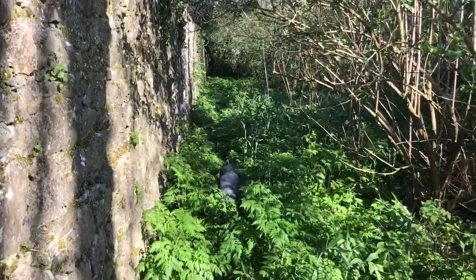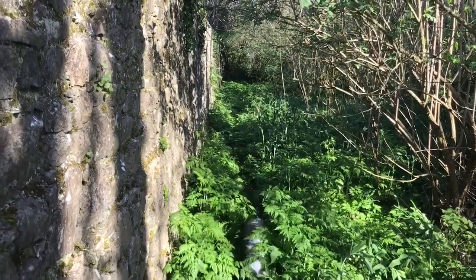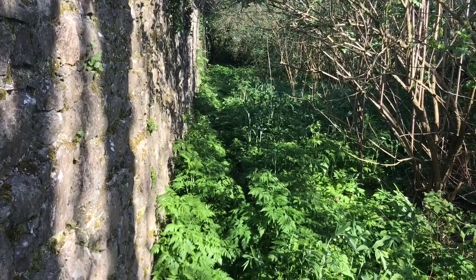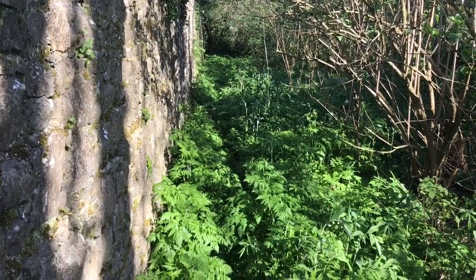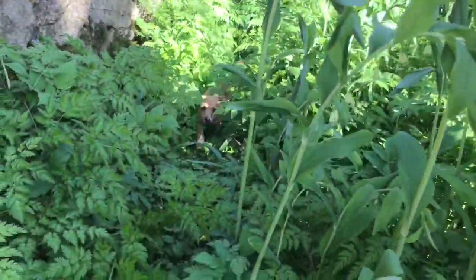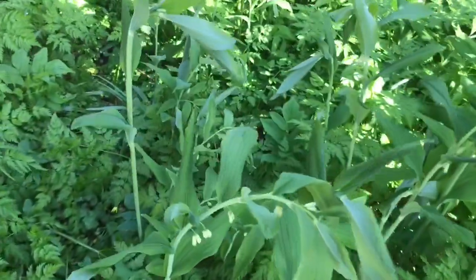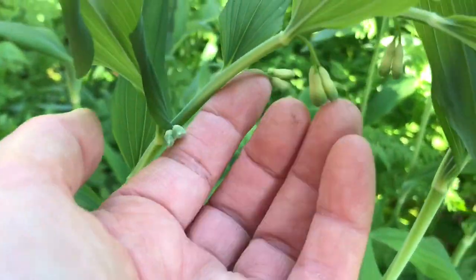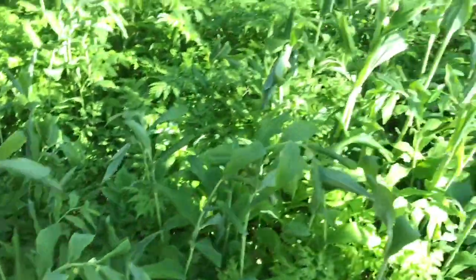Some of the Solomon's seal is blooming already, with their little dangly white blossoms. Oh, you thought you'd lost us in all that deep foliage — poor puppers.